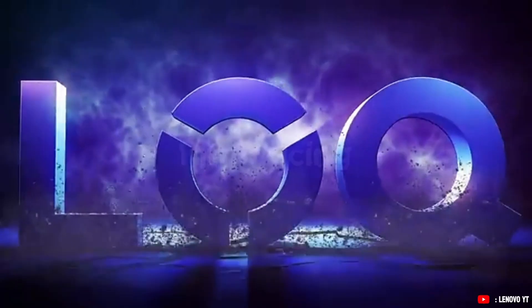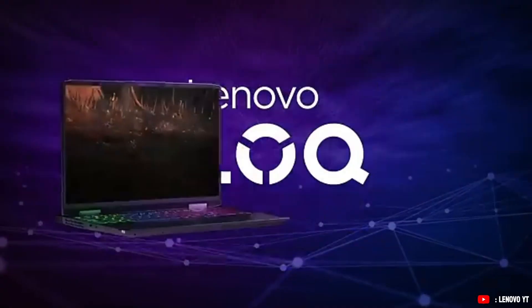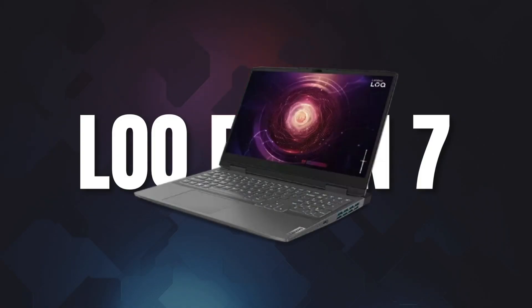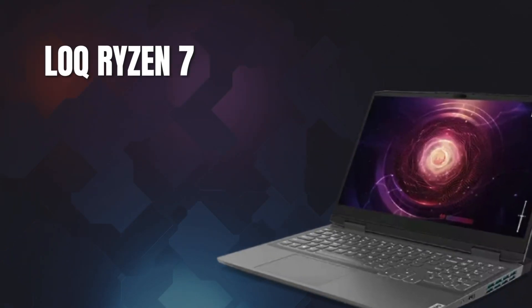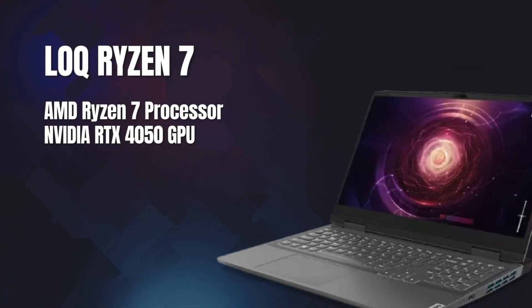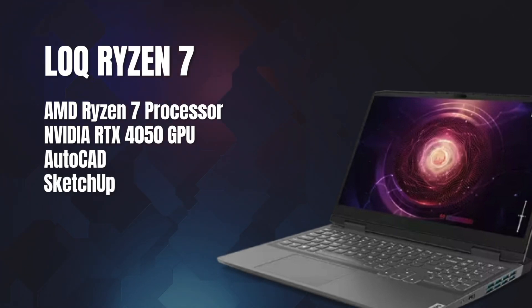So now you know your specs. Here are our top picks based on performance, price, and overall value for architects. For entry- to mid-level, we have the Lenovo LOQ Ryzen 7 gaming laptop. If you're on a budget but still need solid performance, the Lenovo LOQ is a great starting point. With an AMD Ryzen 7 processor and an RTX 4050 GPU, it handles essential architecture software like AutoCAD and SketchUp fine.